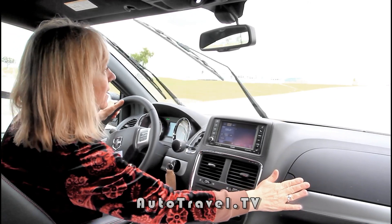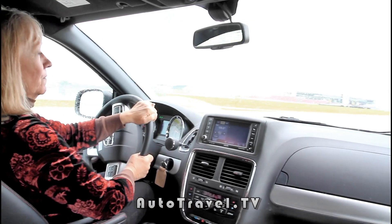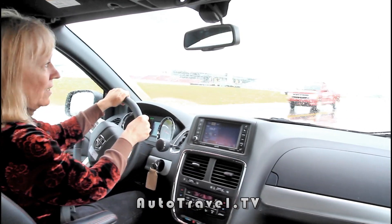There's great cubby storage here in the front, and we have a segmented glove box with a top box for extra storage — maybe for a small bag or wallet.